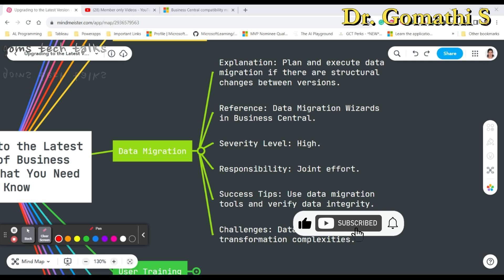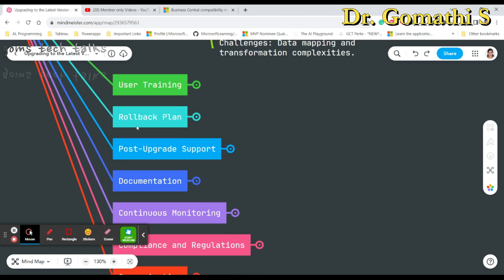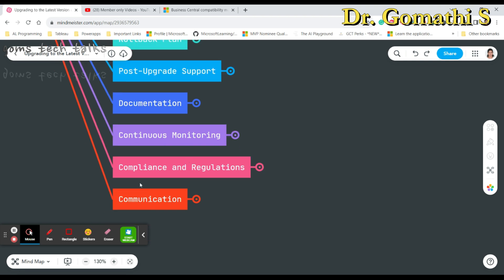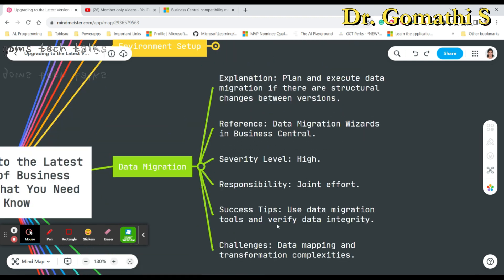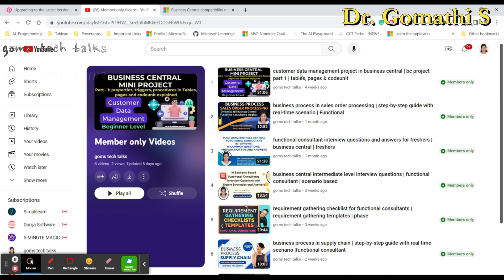In Part Two I'll be discussing user training, rollback plan, post-upgrade support, documentation, continuous monitoring, compliance and regulations, and communications. If you have any doubts about what we've covered, please leave a comment and I'll help you out. For immediate support, consider joining as a member. Thank you everyone, take care, stay safe, bye.